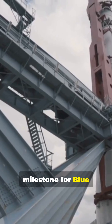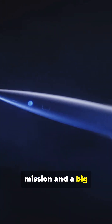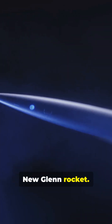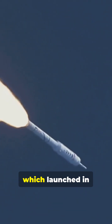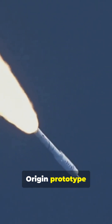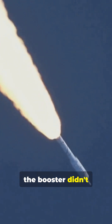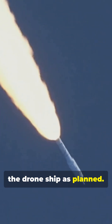This marks a milestone for Blue Origin. It's not just another orbital flight — it's the company's first interplanetary mission and a big leap forward for its New Glenn rocket. That first New Glenn mission, which launched in January 2025, carried a Blue Origin prototype into orbit. While it succeeded in reaching space, the booster didn't stick its landing on the drone ship as planned.